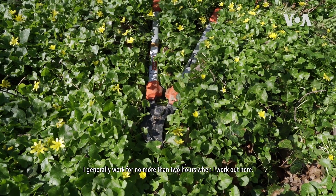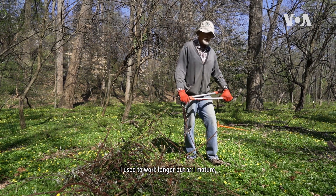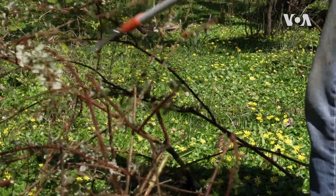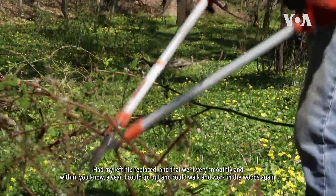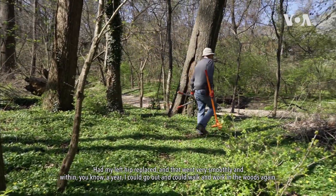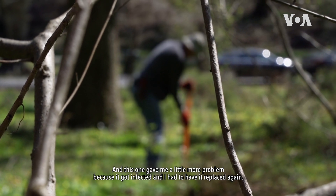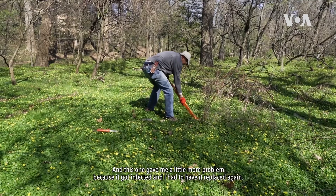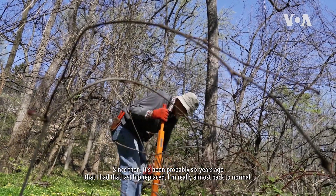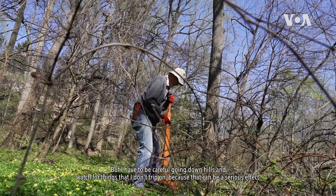I generally work for no more than two hours when I work out here. I used to work longer but as I mature I find I just don't have the stamina. I had my left hip replaced and that went very smoothly — within a year I could go out and walk and work in the woods again. A couple years after that my other hip started bothering me. This one gave me a little more problem because it got infected and I had to have it replaced again. It's been probably six years ago that I had that last hip replaced, and I'm really almost back to normal. But I have to be careful going down hills and watch for things I don't trip on, because that can be a serious effect.